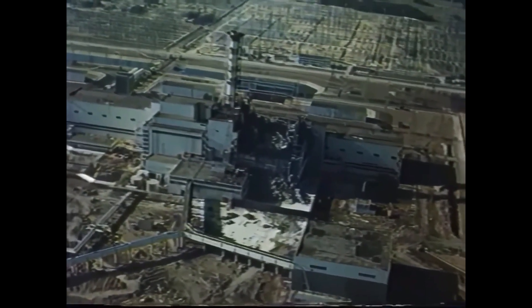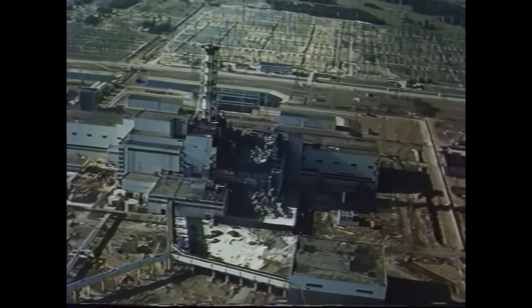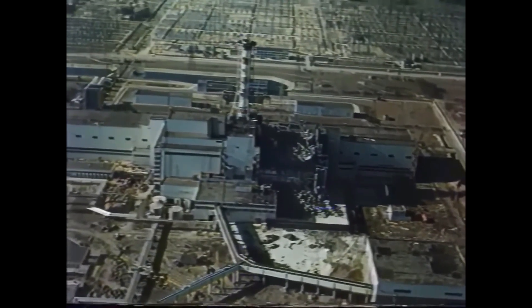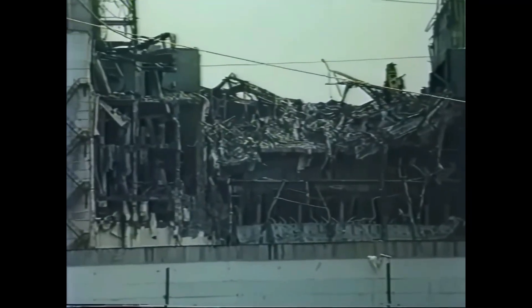Even decades later, Chernobyl stands as a testament to the need for vigilance whenever humanity wields immense technological power. Subscribe and join us as we uncover more stories where human ambition and error collide and learn the lessons that history has painfully taught.